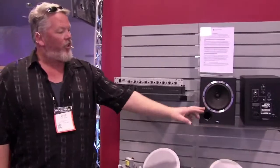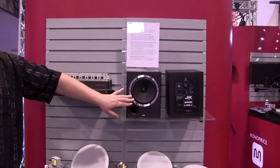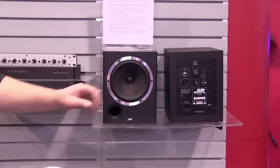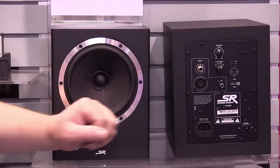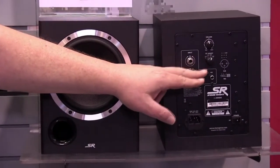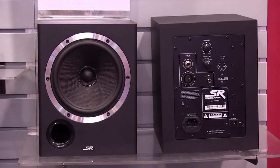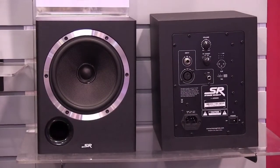The newest thing for studio guys especially are our new coaxial studio monitors. These feature a Kevlar driver and silk dome tweeter. It is bi-amped, so you have 60 watts going to the woofer and 30 watts going to the tweeter. We gave you a lot of routing options — quarter-inch, XLR, and RCA inputs. We also have a high frequency compensator, so if your room is bright or dark you can adjust how the tweeter sounds. And of course, a master volume.